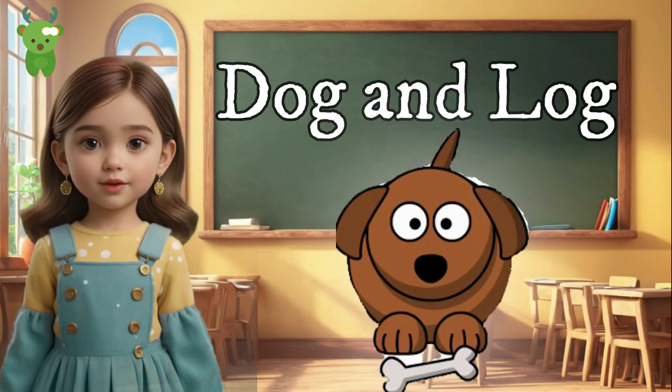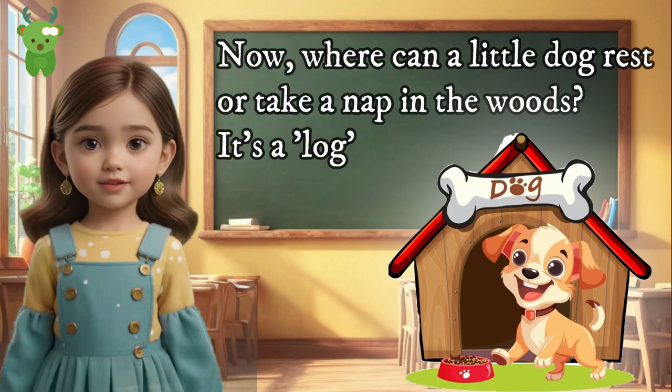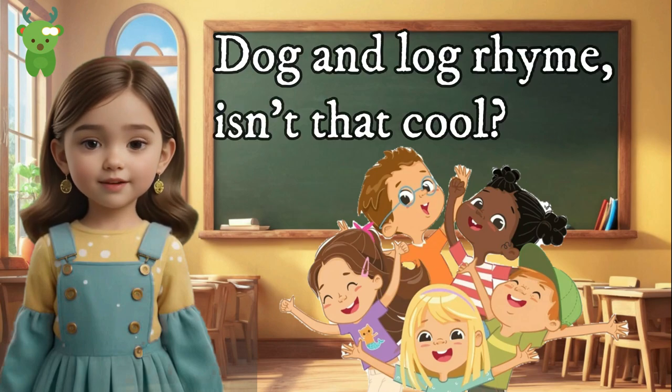Dog and log. Who loves those wagging tails? It's a dog. Where can a little dog rest or take a nap in the woods? It's a log. Dog and log rhyme — isn't that cool?